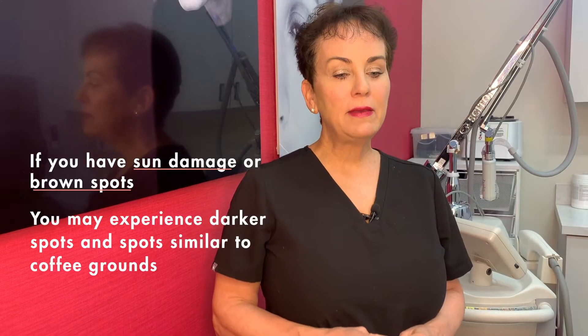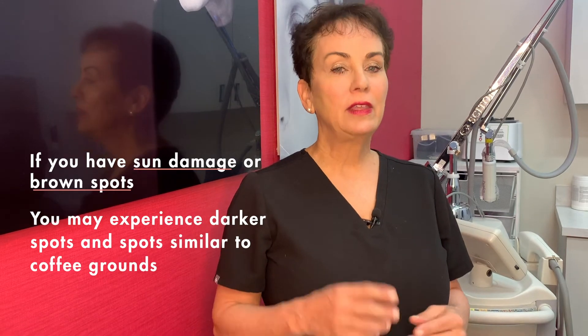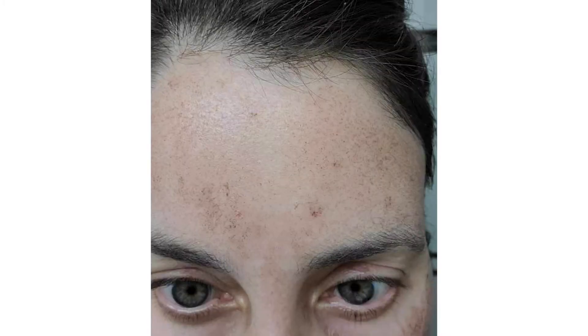People that have a lot of sun damage or dark brown spots may experience their dark spots darkening slightly, and then over the next few days they actually get like little coffee grounds and slough off. Please resist picking at them or scrubbing at them in any way — just let them come off as you wash your face.